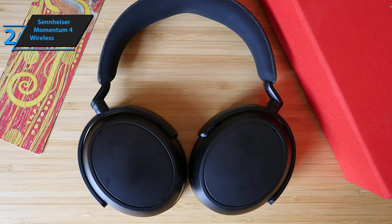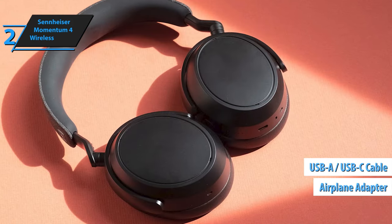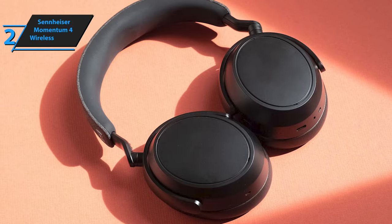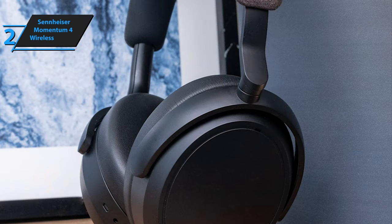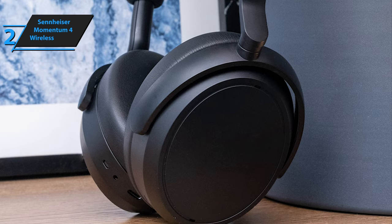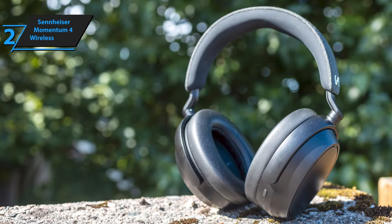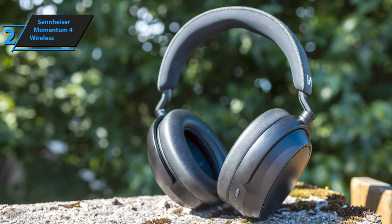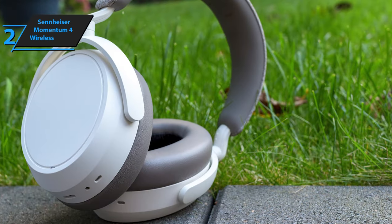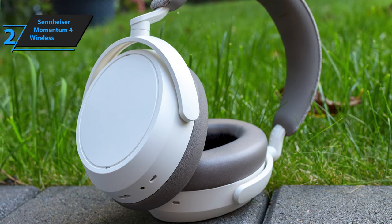The package includes a sturdy fabric-covered plastic case, an airline adapter, a USB-A to USB-C cable, and a 2.5mm to 3.5mm TRS cable for non-Bluetooth devices. The carrying case is spacious and equipped with a mesh pocket and flexible loops for easy storage. The headphones utilize a plastic strap instead of the metal one used in previous models, ensuring the Momentum 4 Wireless is light enough to wear comfortably for extended periods. Padding on the top of the band adds to the comfort, but care should be taken to avoid over-tightening.